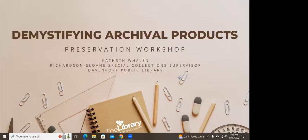Hello and welcome to Demystifying Archival Projects, a session in our Preservation Workshop series. My name is Katherine Whalen. I am the Richardson Sloan Special Collections Supervisor. Today I will be sharing information about the archival products that we use and that you can use for your own collections, clarifying some definitions of terms relating to these items, recommending types of enclosures for basic types of material, and providing a list of vendors who sell these products.